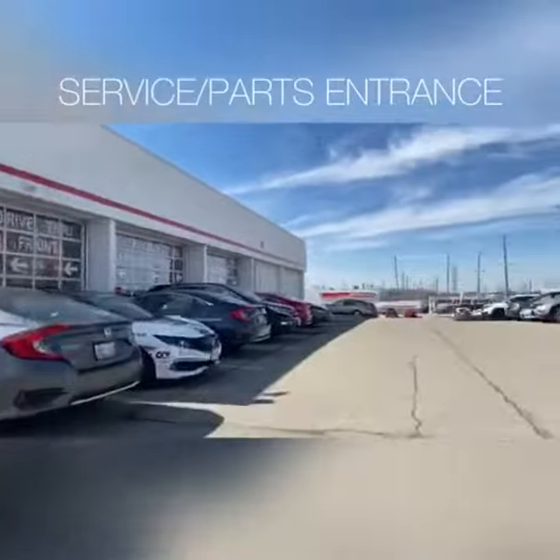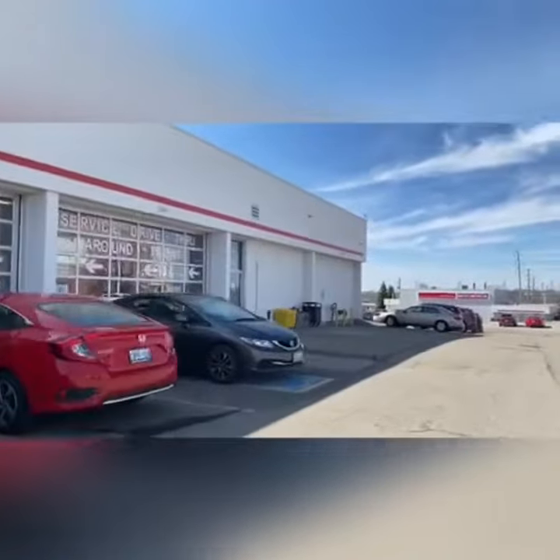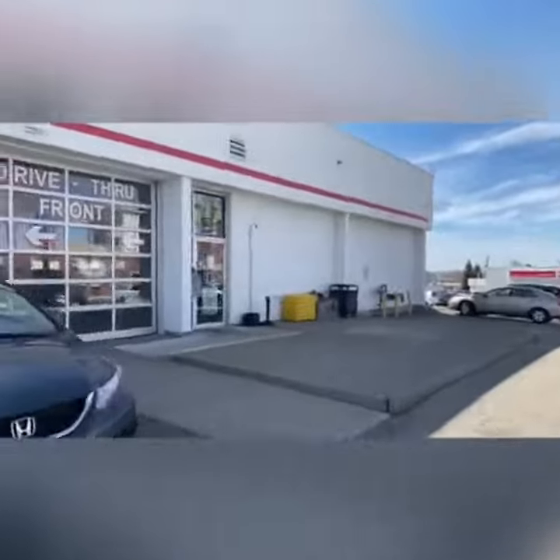If your car needs service just drive right in. If you need to come inside, this is how you get there. This is also the door you would use for the parts department and where you would drop off your keys.